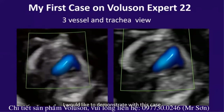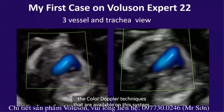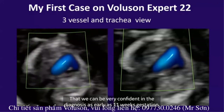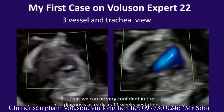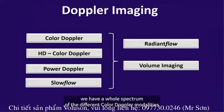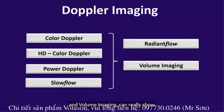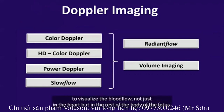I would like to demonstrate with this case how powerful this machine is, and in particular the color Doppler techniques available on this system that allow us to be very confident in the diagnosis as early as 11 weeks gestation. On this machine we have the full spectrum of different color Doppler modalities, including conventional color Doppler, HD color Doppler, power Doppler, and slow flow. In combination with radiant flow and volume imaging, this presents truly unlimited possibilities to visualize blood flow, not just in the heart, but throughout the rest of the fetal body.